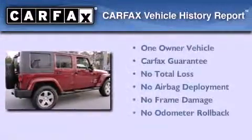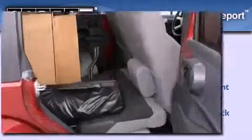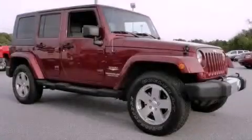This Jeep has had only one owner, and it qualifies for the Carfax buyback guarantee. Stop by today and test drive this automobile for yourself.